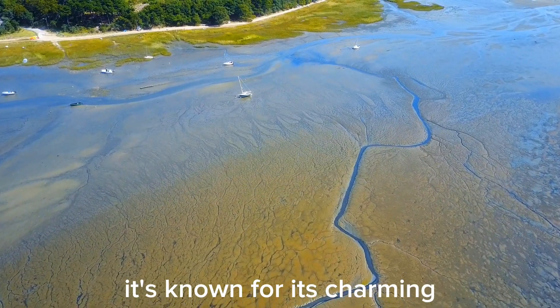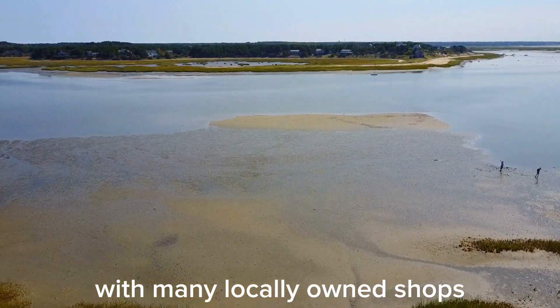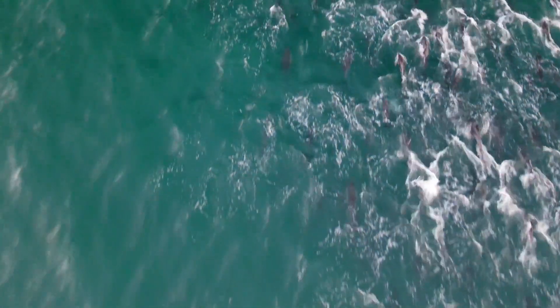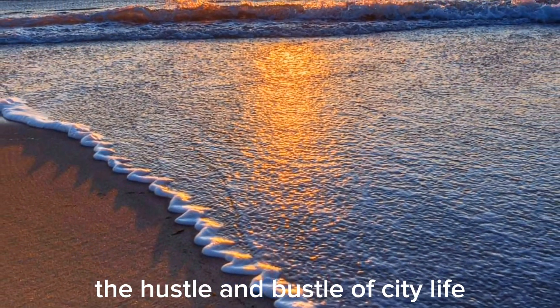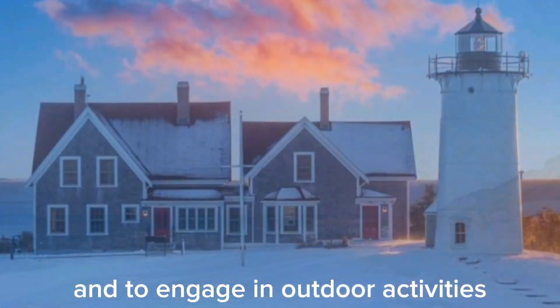Additionally, it's known for its charming small-town vibe, with many locally-owned shops, art galleries, and restaurants serving fresh seafood, especially lobster and clams. It's a place where people often go to escape the hustle and bustle of city life, to enjoy the natural beauty, and to engage in outdoor activities.